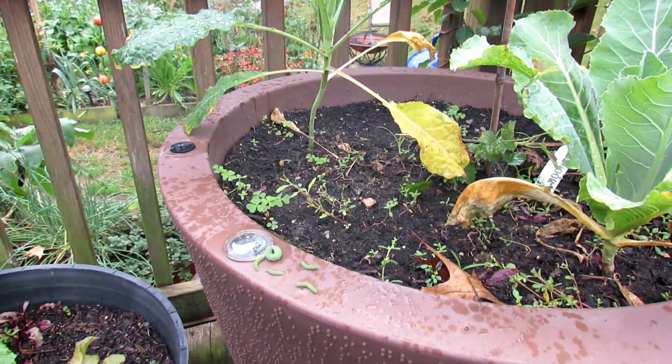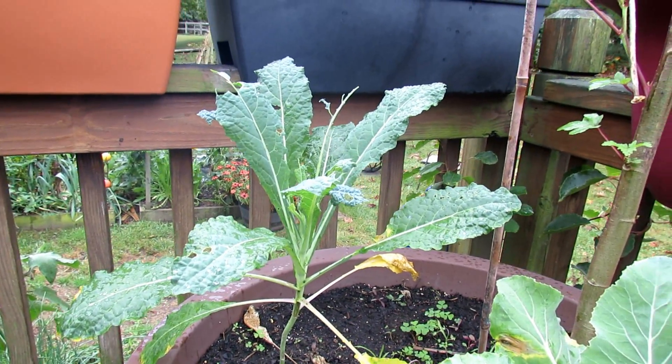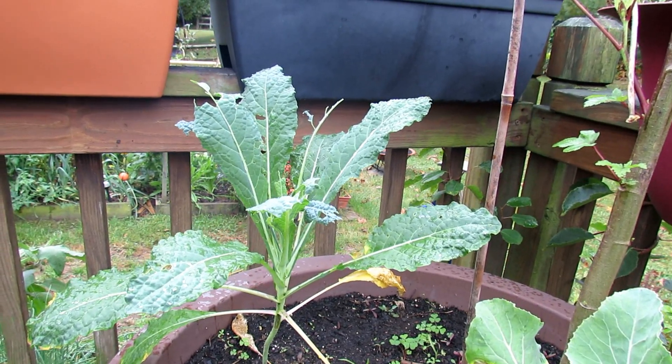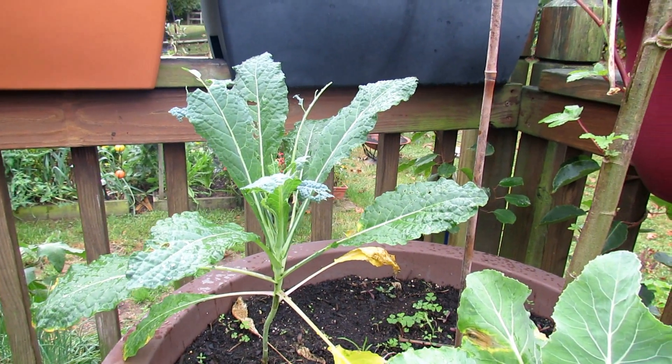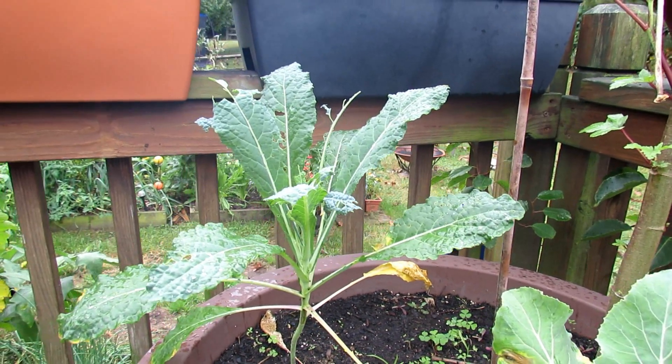That white moth comes, lays eggs, the eggs hatch, and you get the green cabbage looper — they shear down your plants. The best way to treat for them is to use neem oil. Let me show you what neem oil is and the recipe I use to treat my plants to stop chewing insects.